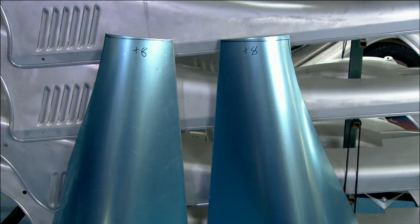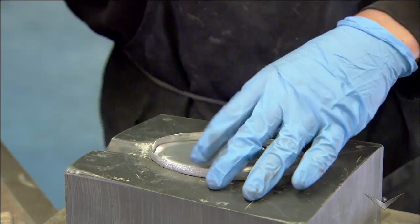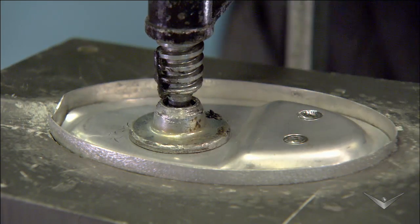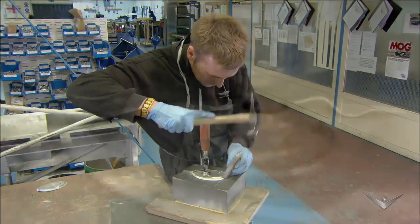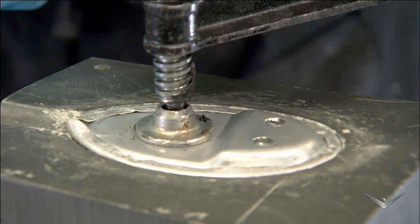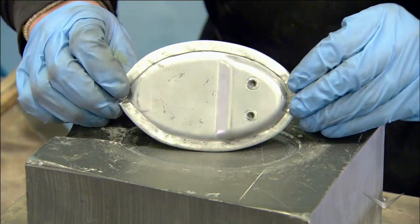This car company is all about details and everything gets hands-on attention, down to the fuel door cover. A worker mounts a small circular piece of aluminum into a mold, applies a metal stamp, and hammers the edges. What's left is the gateway to where gasoline meets the car's gas tank.